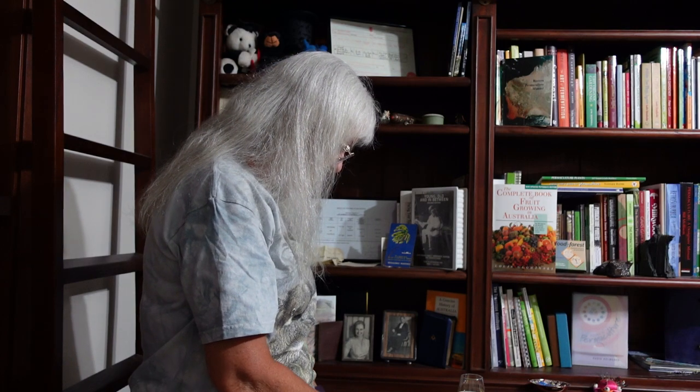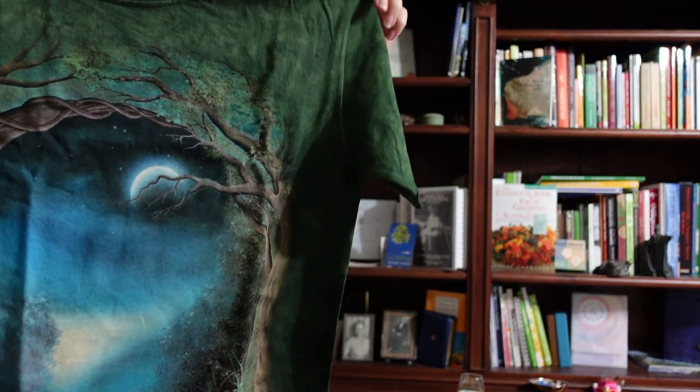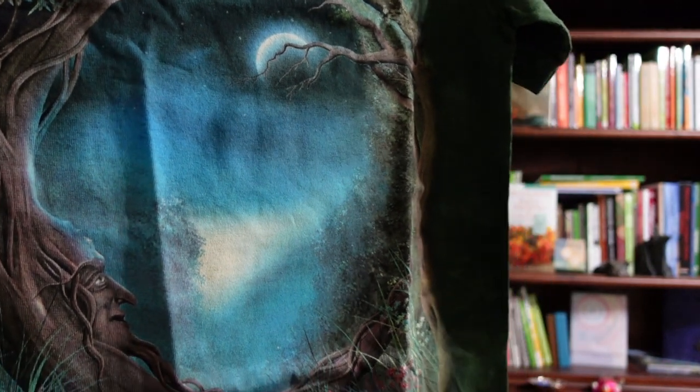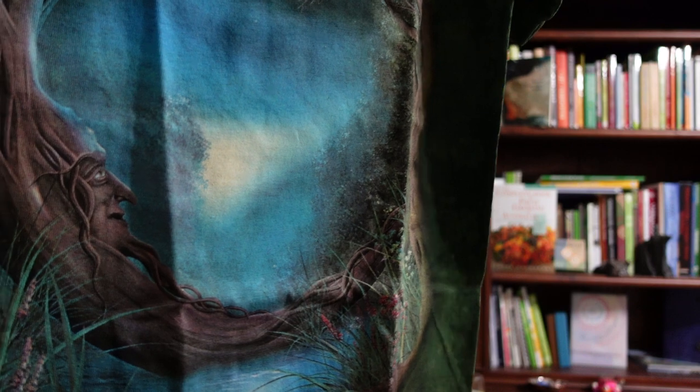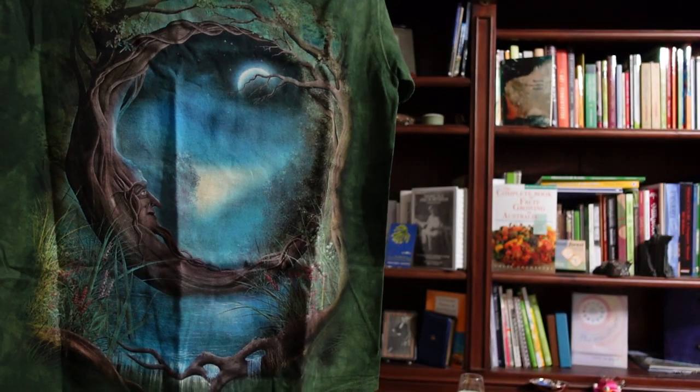And the last one is called Moon Tree. When I was looking at the site, this is the first one that really caught my eye. Have a look at this one — there's a tree, there's the moon, and there's a face in the tree looking up at the moon. So that's all my purchases — the package is opened and emptied. I hope you'll have a fantastic weekend. See you next time!